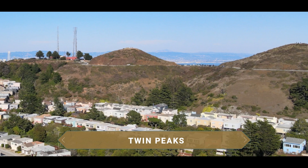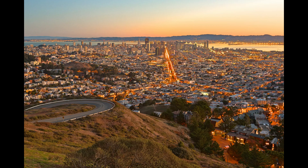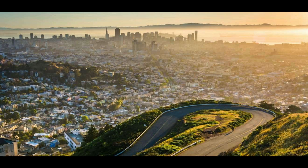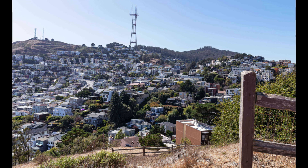The name Twin Peaks refers to two nearly identical hills. At an altitude of 280 meters, they are the second highest peak in the city. From Twin Peaks you get truly privileged views that cannot be obtained from anywhere else, as they are practically the geographical center of San Francisco. From here you can see, among other places, the iconic Golden Gate Bridge and Alcatraz Island.